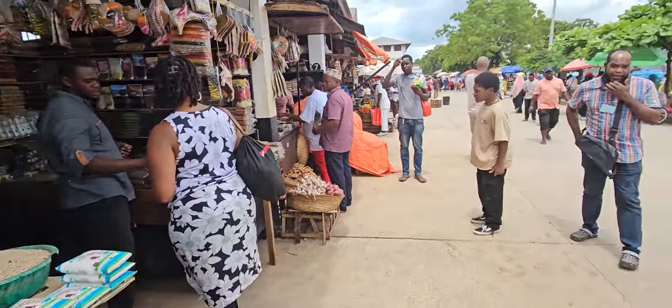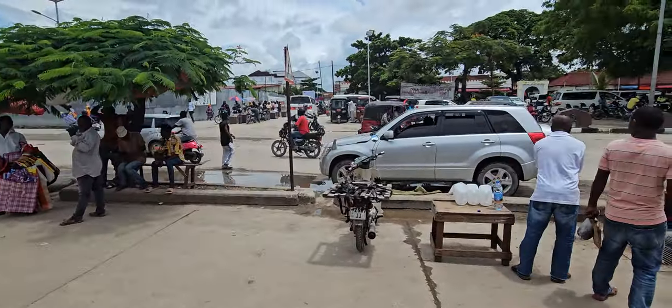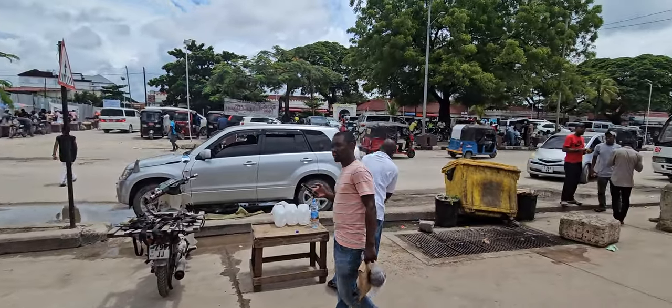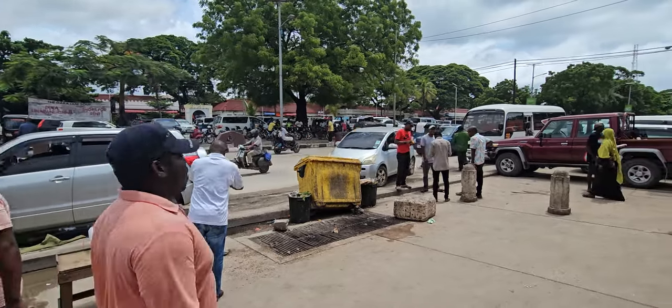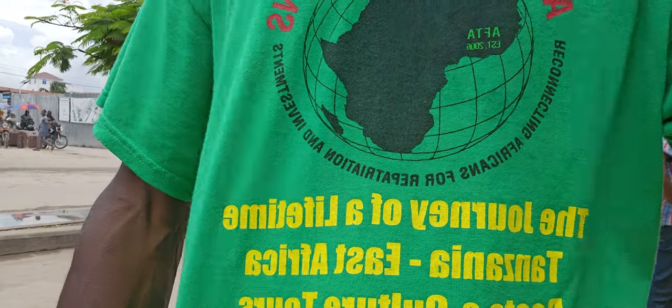It's a busy, busy, busy place, family. Yes fam, we're back in Stone Town. And this is one of our classic Africa for the African Tanzania shirts.